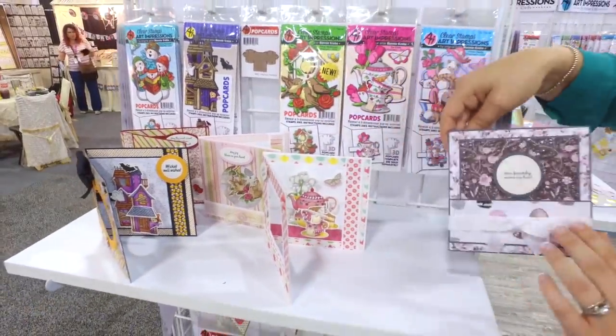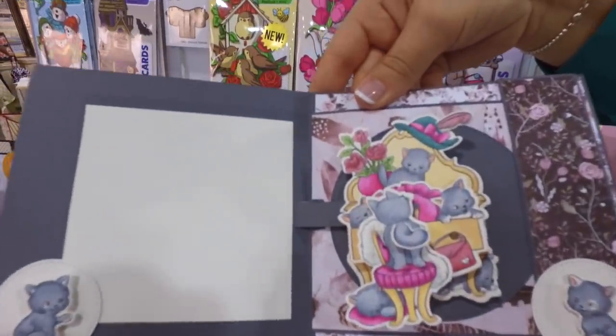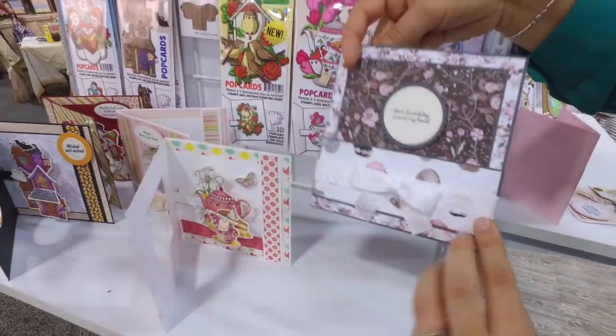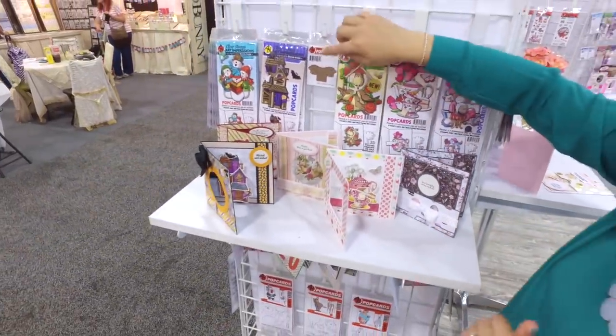You also have a sweet little kitten vanity pop card, because we know you guys just love those sweet little kitty images. Great to send to a friend! These are five new sets.